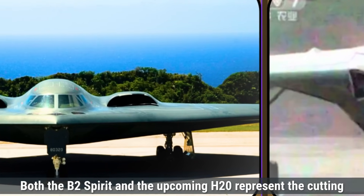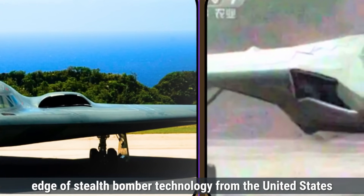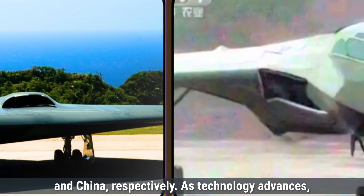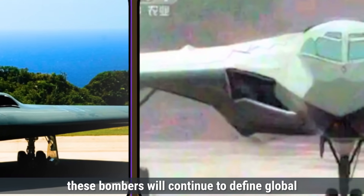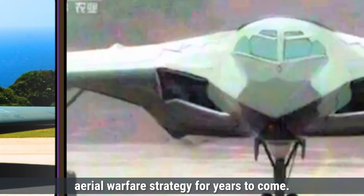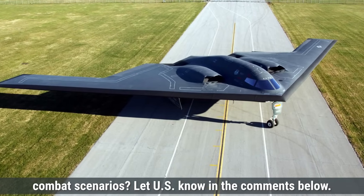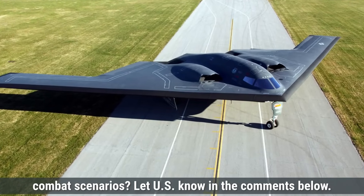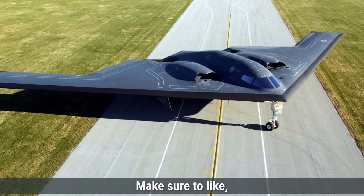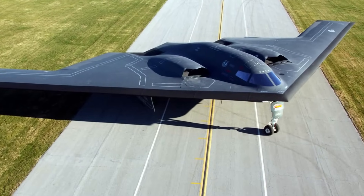Both the B-2 Spirit and the upcoming H-20 represent the cutting edge of stealth bomber technology from the United States and China respectively. As technology advances, these bombers will continue to define global aerial warfare strategy for years to come. Which stealth bomber do you think has the edge in modern combat scenarios? Let us know in the comments below. Make sure to like, share, and subscribe for more defense updates and comparisons.